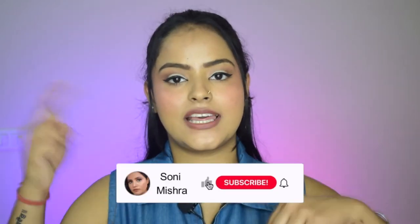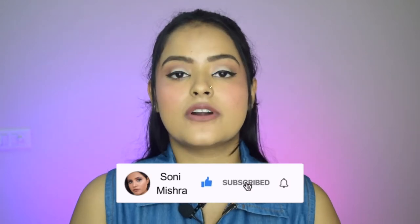So keep watching this video till the very end. If you are new to my channel, please take a moment and hit that red subscribe button for a lot of skin care, makeup, and lifestyle related content — you are going to love it. Also check out my Instagram, and with that let's dive right into this video.